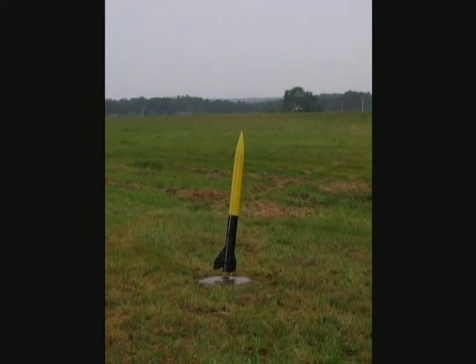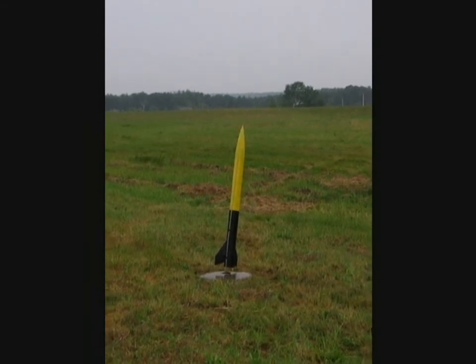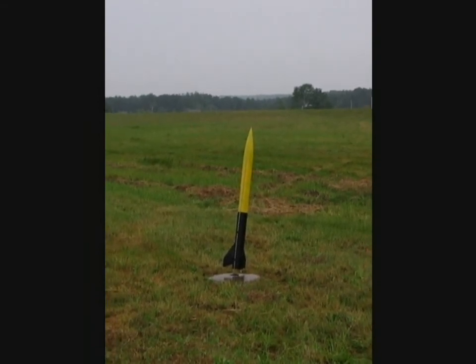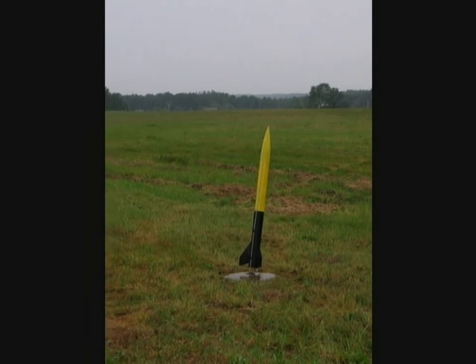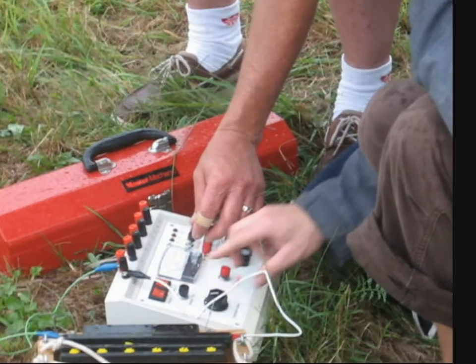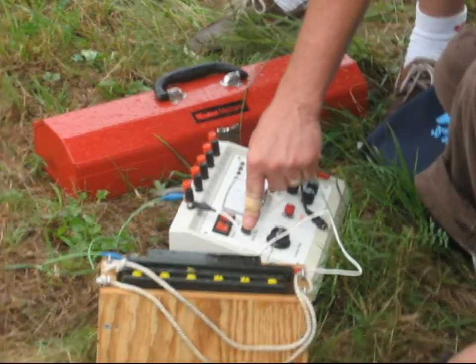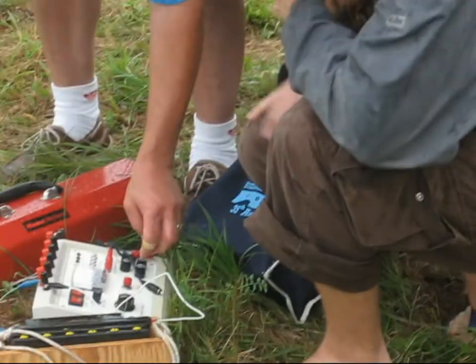Five, four, three, two, one, go. Come on. One, five, eight, eight. The battery starts to go up here. That puts a load on the battery. That tells you the battery is going to hold up.